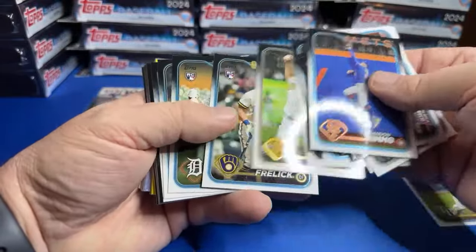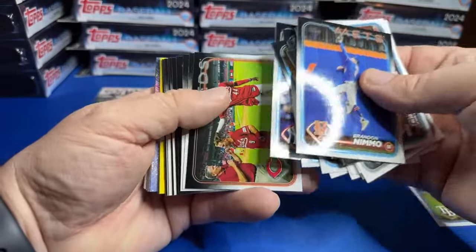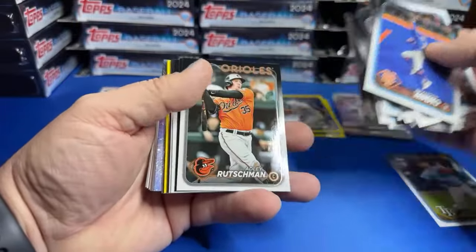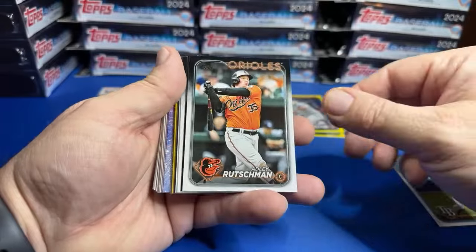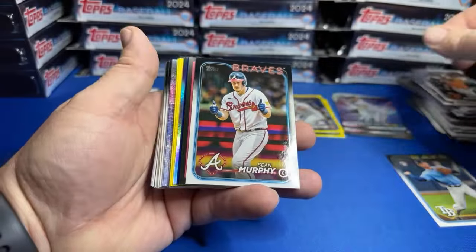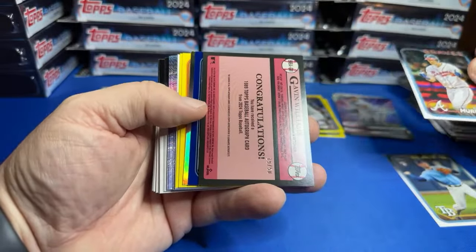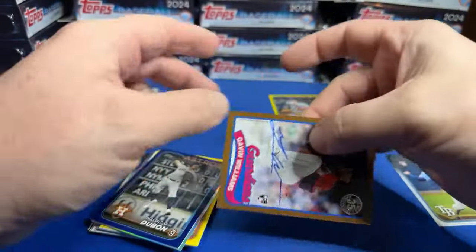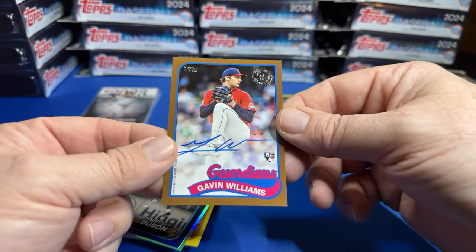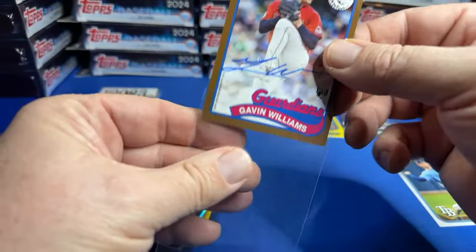I thought I was going to have to delay this opening — the sirens went off for a little bit. I had my brand new safe ready to jump into; my mom goes 'don't get locked in it.' I thought that was hilarious. Hey, I'd rather be locked in it and safe. We have something — it might be an auto. It is a gold auto out of 50: Gavin Williams! We said we're looking for something, we got something.